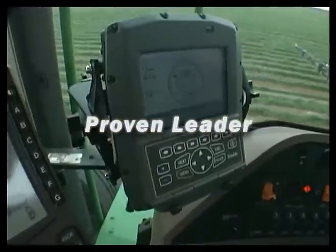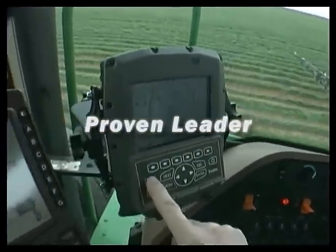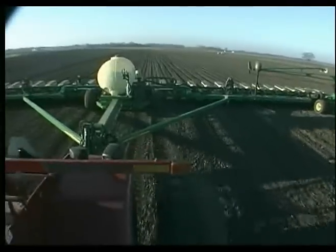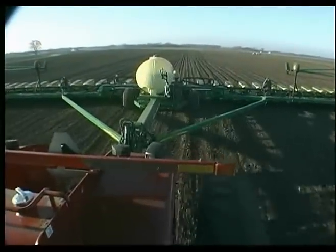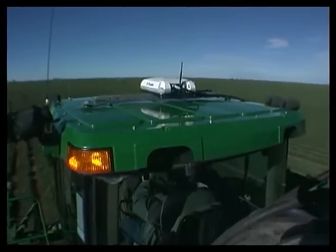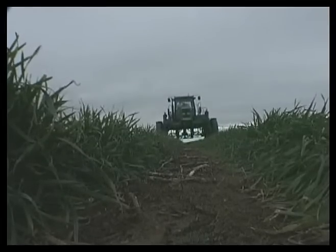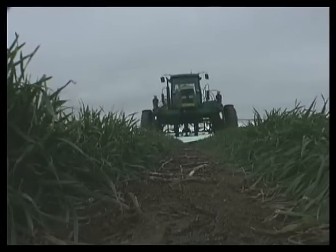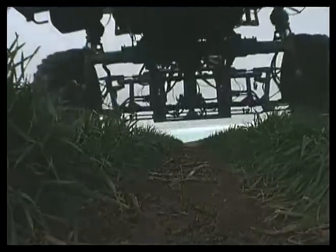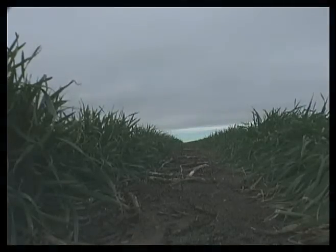Proven leader — Trimble offers great service and reliability from a worldwide network available 24 hours a day. Isn't it time you got straight to the bottom line? With advanced Trimble technology, rugged products, and great service, contact your Trimble representative to find out more and schedule a demo of the AgGPS Autopilot system. Or visit us on the web at www.trimble.com.